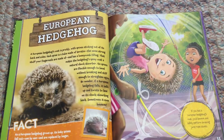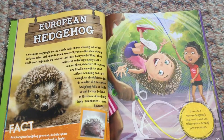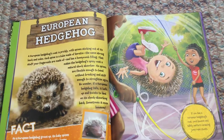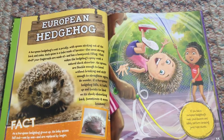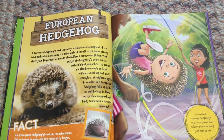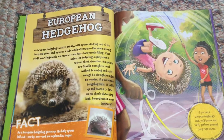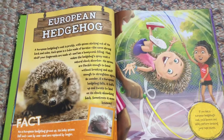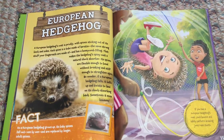As a European hedgehog grows up, its baby spines fall out one by one and are replaced by longer adult spines. If you had a European hedgehog's coat, you'd bounce and safely perform amazing jump rope stunts.